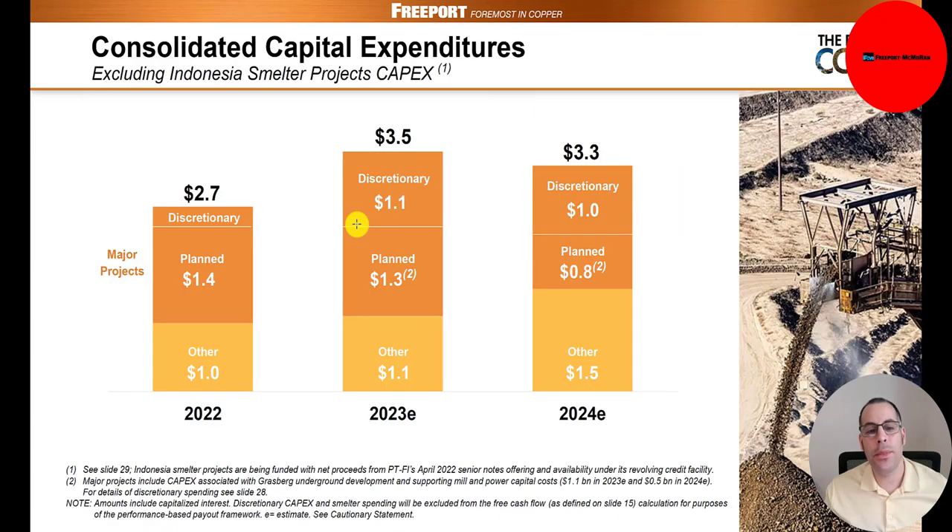CapEx is a really important thing to look at. They project to spend $3.5 billion this year in CapEx and $3.3 billion next year — excluding their Indonesia smelter projects. They're likely excluding Indonesia because it's a separate entity, and since they're a non-controlling interest, including that CapEx would be double-counting. Let me know in the comments if you think differently.